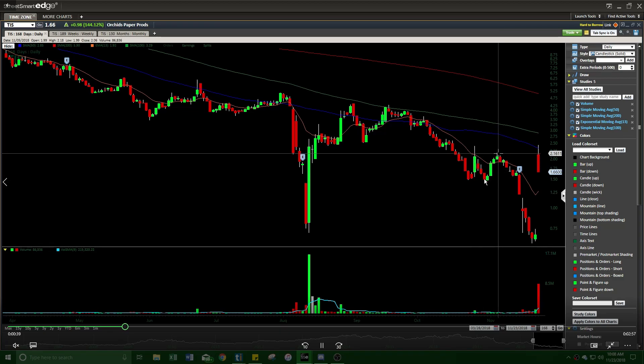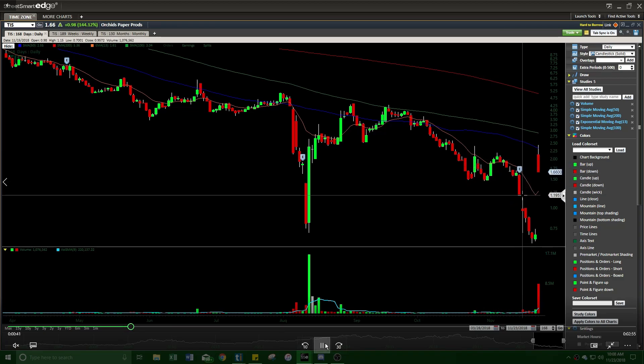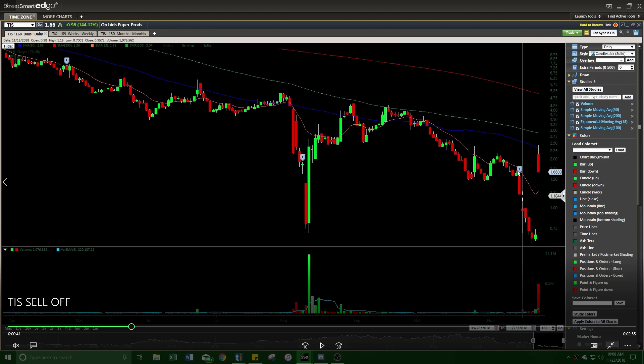Pulling up the daily chart, you can see it recently had a big gap down — it was around the $1.60s, sold off, gapped down, and continued selling off down below 75 cents. Then it had this big gap up, all the way up. This blue line is the 50-day moving average — you can see it went through it just a little bit and then it's just selling off hard.